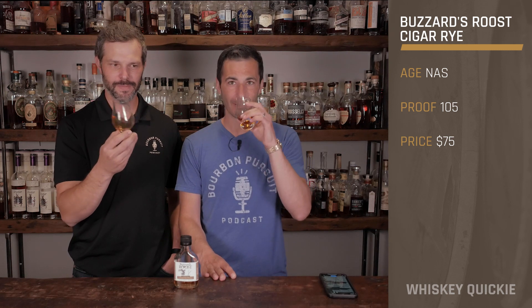On the nose, the rye really kind of shows through. You get that strong citrusy lemon-pine kind of note that I'm used to with the Indiana ryes. I was expecting to get more of a tobacco or leather note, but I think this is meant to pair with a cigar and not taste like one. So maybe you need that fruitiness to balance the smoke of the cigar — if you had smoke on smoke it might be too much.